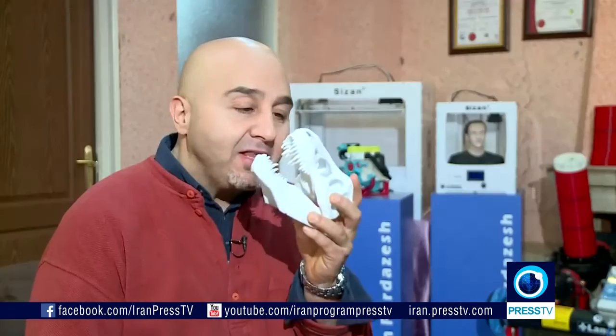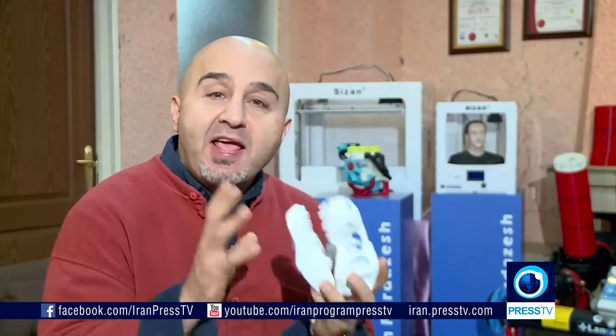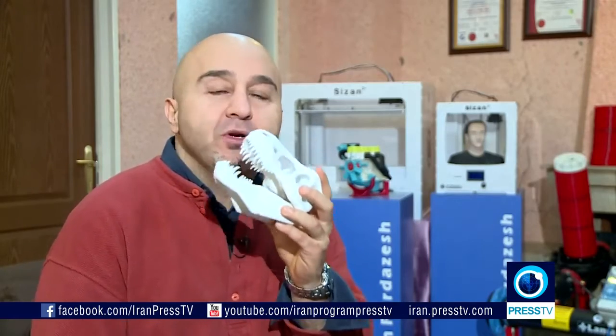Hey, everybody. Today we're going to be looking at dinosaur relics — relics like this T-Rex. Today I'm going to take you inside the heart of the Iranian desert. Actually, no — this is a 3D printed object. 3D printing, or additive manufacturing, has really taken off over the last few years in Iran. 3D printing is the process of laying successive layers of an object on top of each other until the object is formed, like this T-Rex.